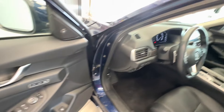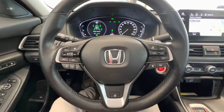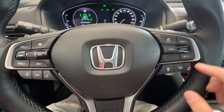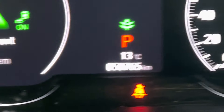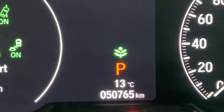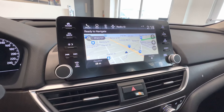Here are the front seats — power adjusted seats with two memory settings. It has a leather-wrapped steering wheel with paddle shifters, radar cruise control, and lane keep assist. The current mileage is 50,000 kilometers. It also has a heads-up display and a touchscreen with built-in navigation.